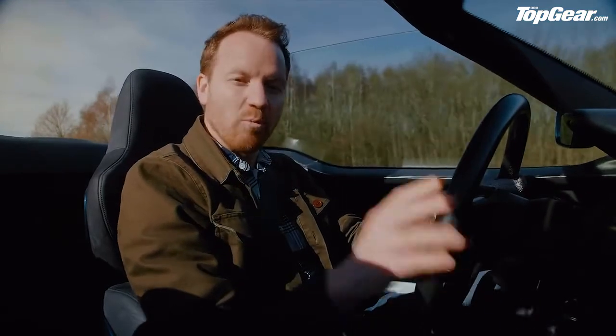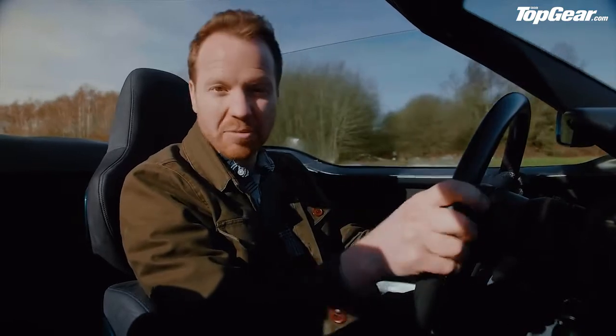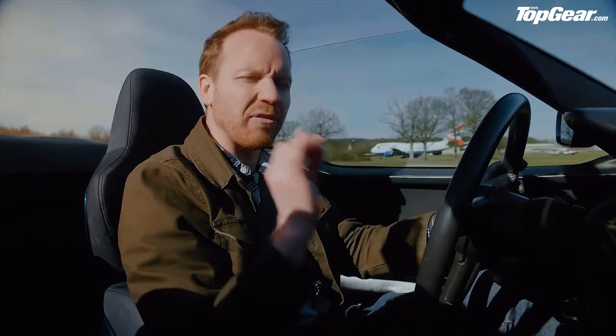Here's a question for you. What makes a truly great driver's car? Is it the pin sharp steering, the perfectly weighted pedals, the satisfyingly crisp gear shift? All of these are very important ingredients, but for me, it's all about feeling the road.